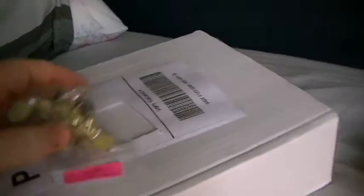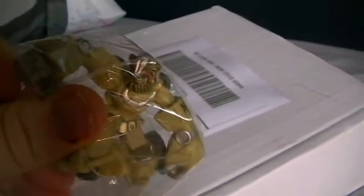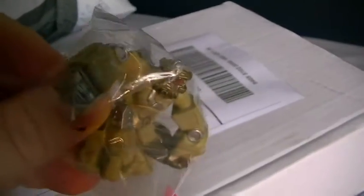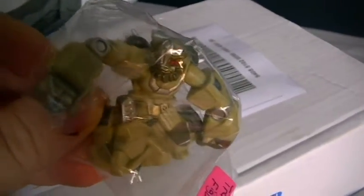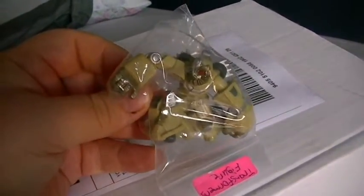First up, we have a little Transformers figure. I really don't know who this is — I've got to look it up. I want to say Megatron, but I'm unsure. He has, like, a beard. He's a little cool though — he's going to look awesome up on my shelf.